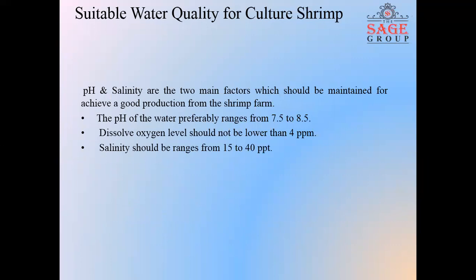Suitable water quality for shrimp culture. Generally, pH, salinity, and dissolved oxygen levels are the main factors that should be maintained for good production from the shrimp farm when culturing shrimp. The pH of the water preferably ranges from 7.5 to 8.5. Dissolved oxygen level should not be lower than 4 ppm. Salinity should range from 15 to 40 ppt.